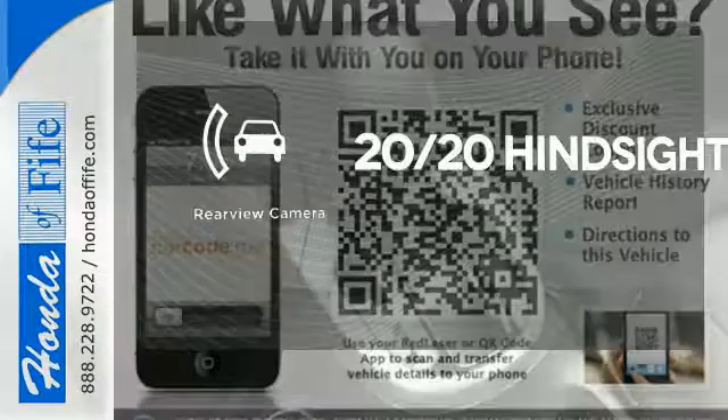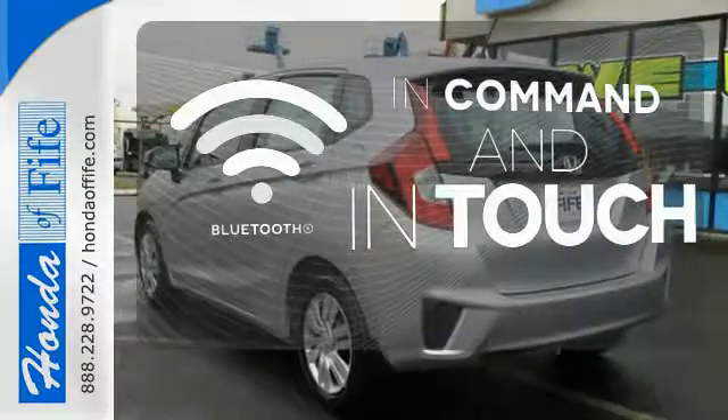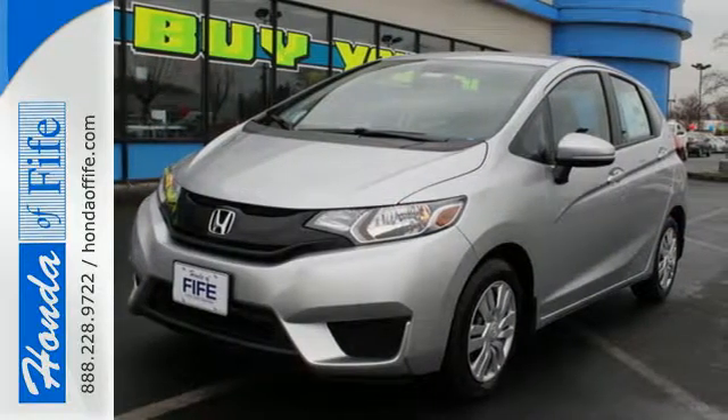See objects previously out of sight with the rear-view camera. Keep your hands on the wheel and eyes on the road with Bluetooth. This popular small car won't be here long, so come and test drive it today.